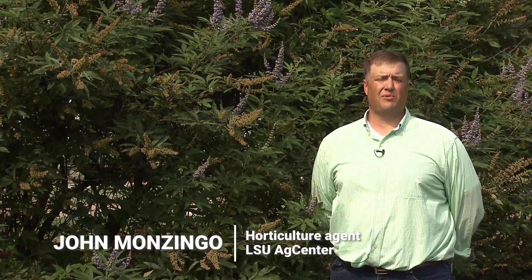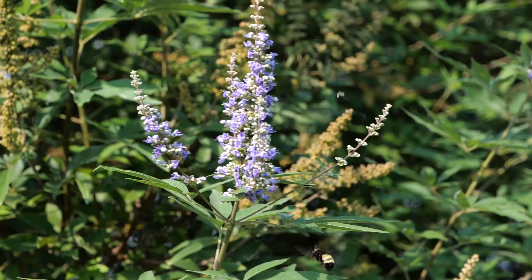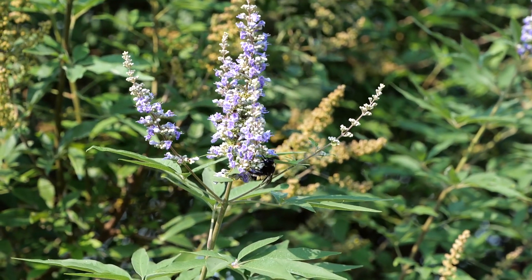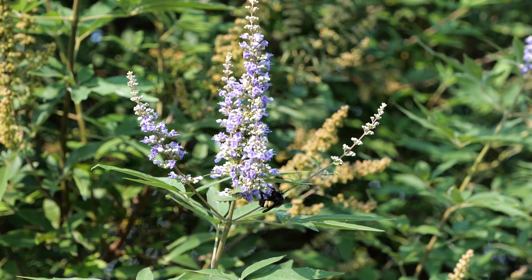Good morning. My name is John Monzingo. I'm a horticulture agent for Claiborne and Webster Parish. Behind me and to my right is the Shoal Creek Vitex. As you can see, it has a pretty purple flower. It is a fast-growing plant that needs full sun and can reach heights up to 15 feet.